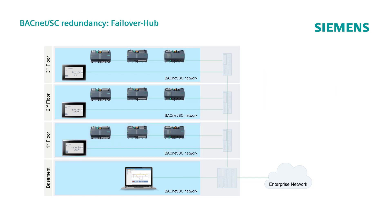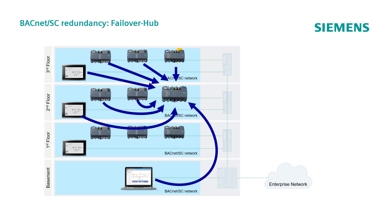BACnet Secure Connect also offers a redundant solution, with the possibility to configure a second PXC controller as a failover hub. This solution covers cases in which, for instance, the primary hub fails, so that the failover hub takes charge of the hub role, ensuring the continuity of the encrypted communication.